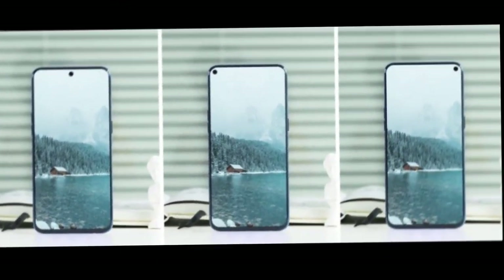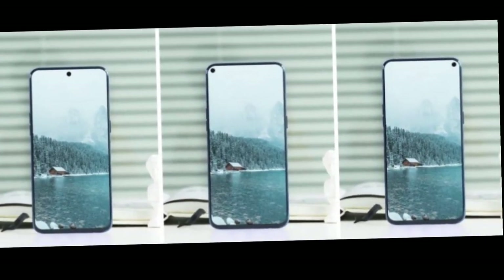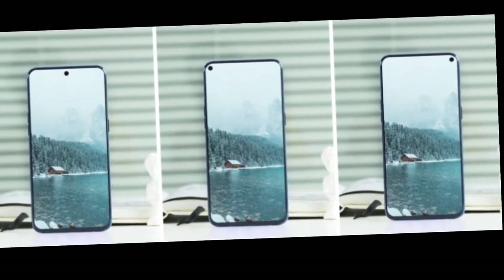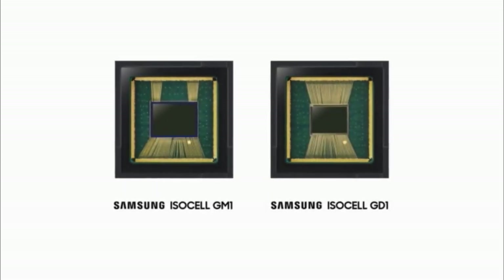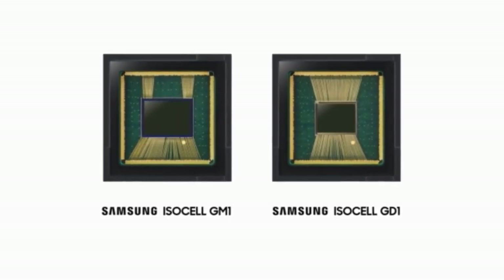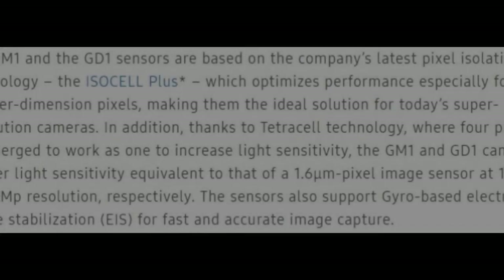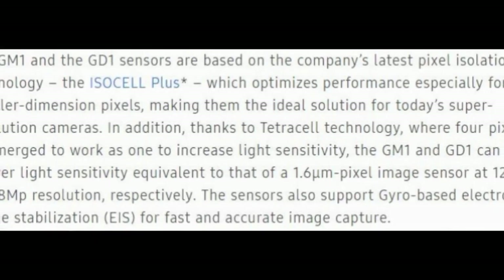The Samsung S10 is going to be the first phone having a hole-punch camera at the front top, killing the notch. Recently, Samsung introduced two new 0.8 micrometer pixel image sensors: the GM1, which is 48 megapixels, and the GD1, which is 32 megapixels. Both of these sensors are based on the latest pixel isolation technology named ISOCELL Plus.